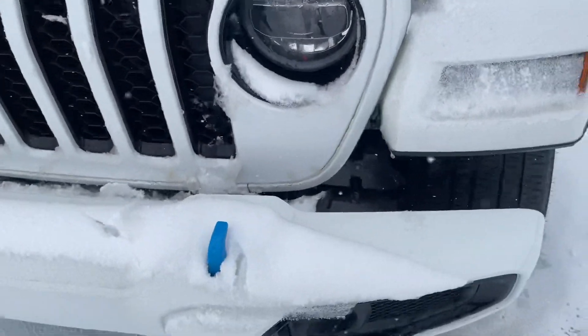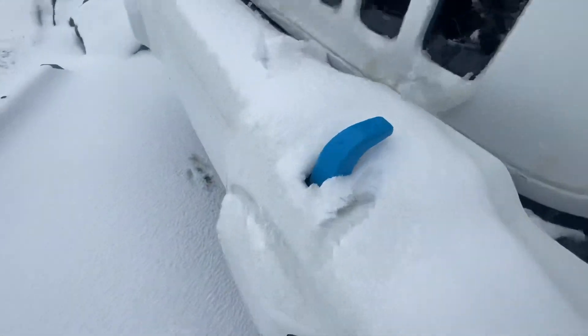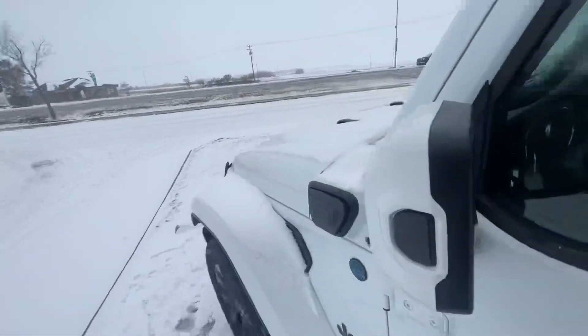Right behind me, the Jeep Wrangler comes in with a beautiful white with accents of snow and also blue, showing that this is the hybrid. You can see it's trail rated — Jeep Wrangler Unlimited — and this is the plug-in hybrid.